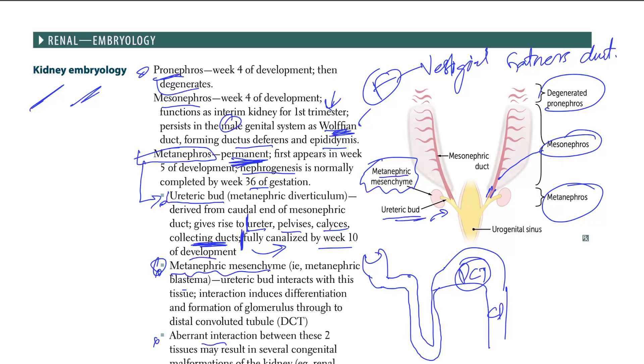An aberrant interaction between these two tissues may result in several congenital malformations of the kidney — for example, renal agenesis and multicystic dysplastic kidney.